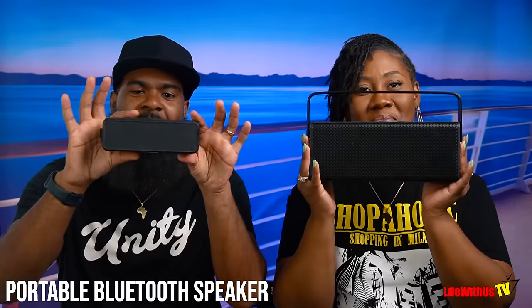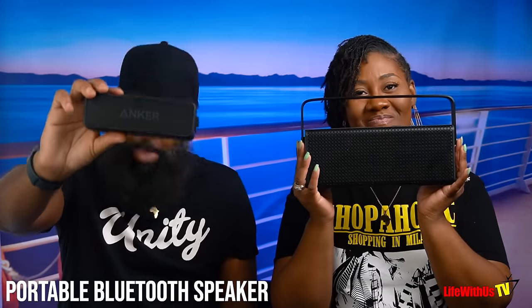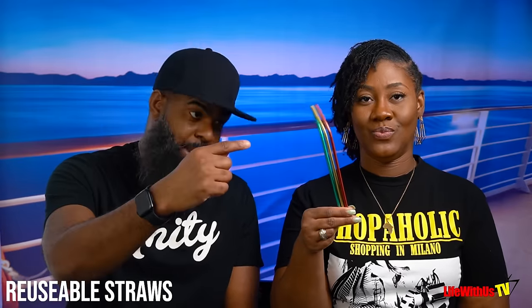Number thirty-seven: portable Bluetooth speakers. Not essential, but we love having tunes while we're in our cabin — and we're also those people on the beach with the speaker. Number thirty-eight: reusable straws. They come in handy because the paper straws on the cruise are gross. Number thirty-nine: Lysol — get the travel-size ones and spray down the whole cabin when you arrive. Then open your balcony to air it out.